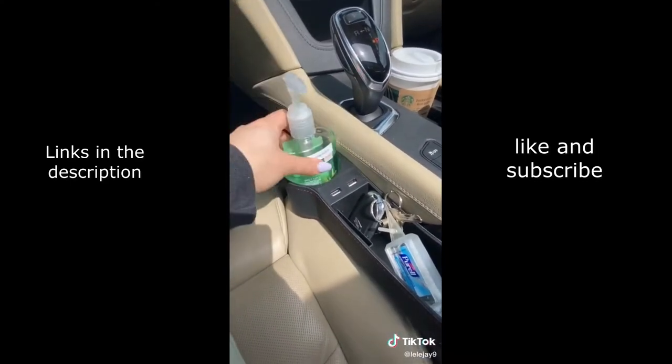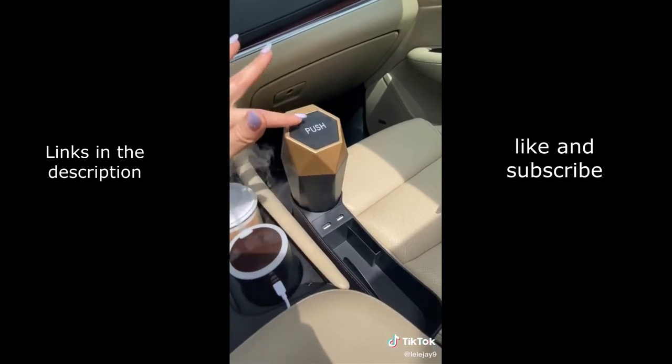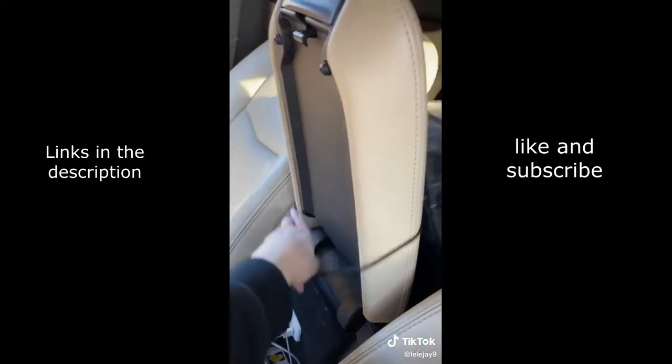I love that it has an extra cup holder — I just put my hand sanitizer and my keys in there. I also got this trash can for my little wrappers, and I got this trash can for the backseat — you just hook it on.